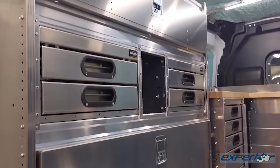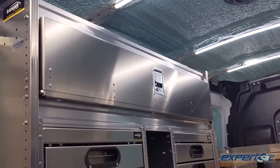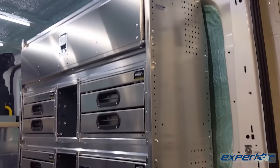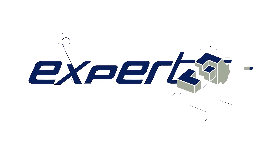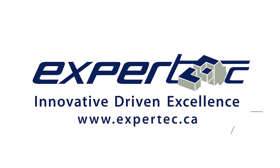Our team of experts can take your ideas and your challenges and turn them into a work van that ticks all your boxes and gives you and your team exactly what you need to get more work done more efficiently. To ensure your van is equipped properly to support you and your team, contact Expert Tech today.